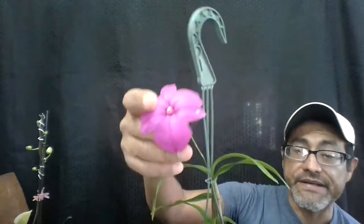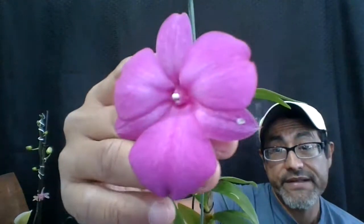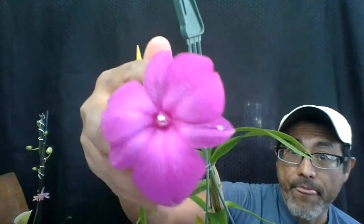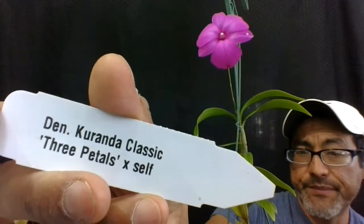The other one I have is what is considered a big lip Dendrobium — a big Dendrobium. I got it in one bud and it only gave me one bloom, but hopefully as it matures it will give me more flowers. This one is called Curanda Classic Three Petals and Self.